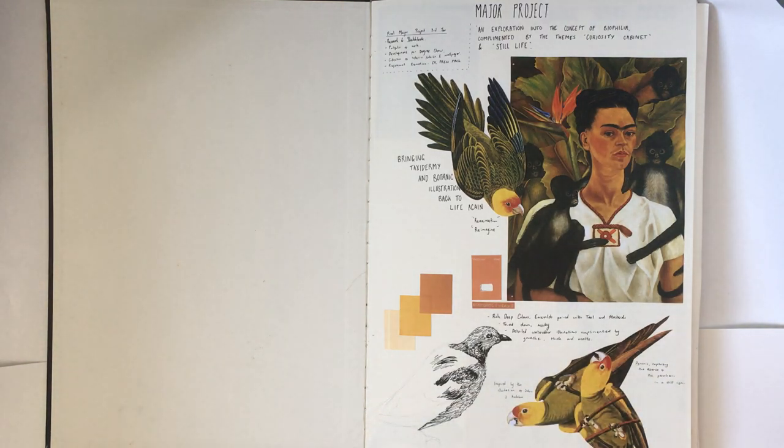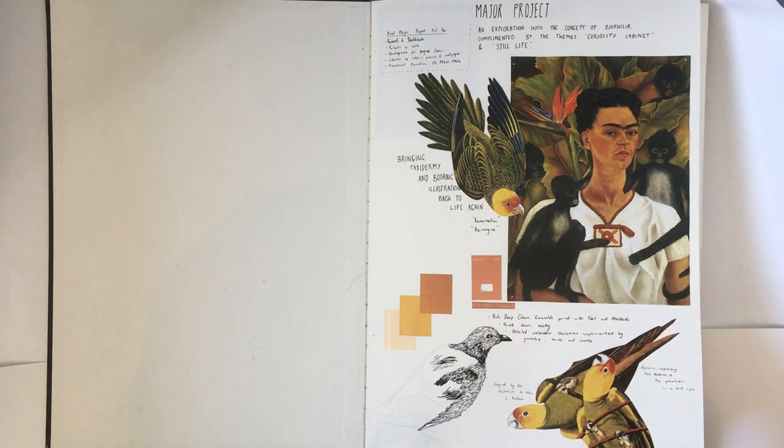Hi, it's Naomi Seward. I'm going to be filming my major sketchbook for my submission, which is a bit weird, but we'll get through it.